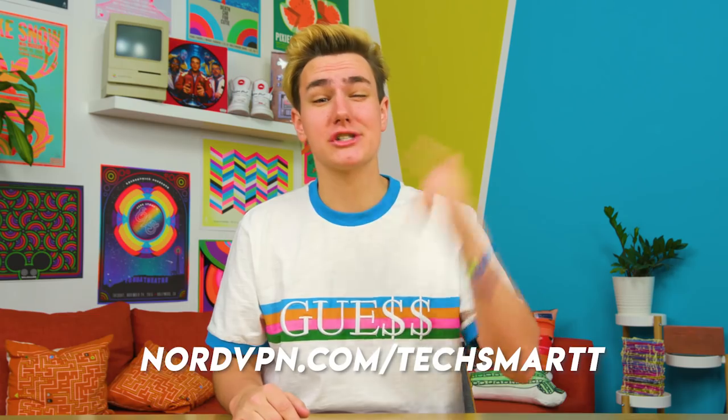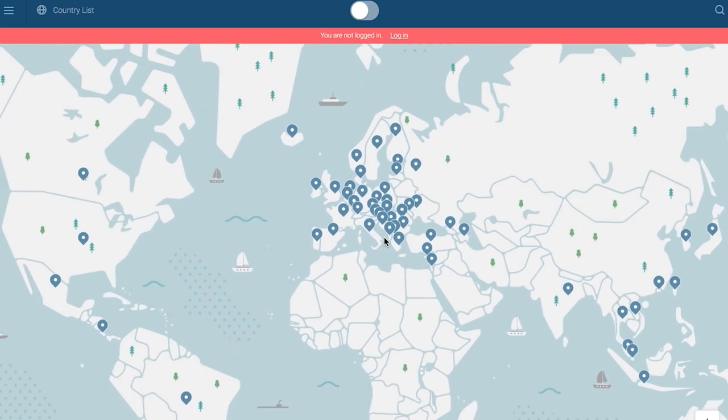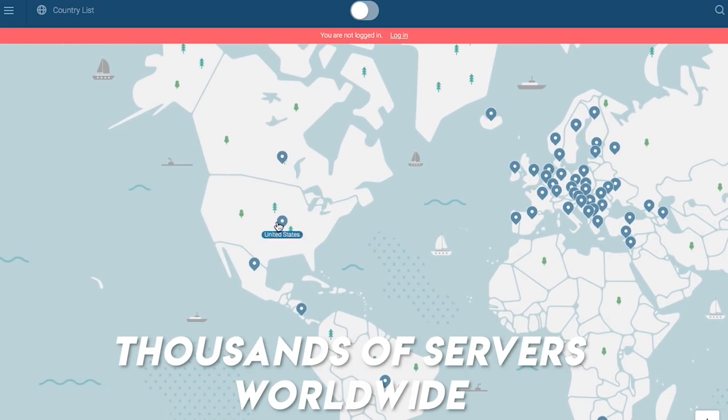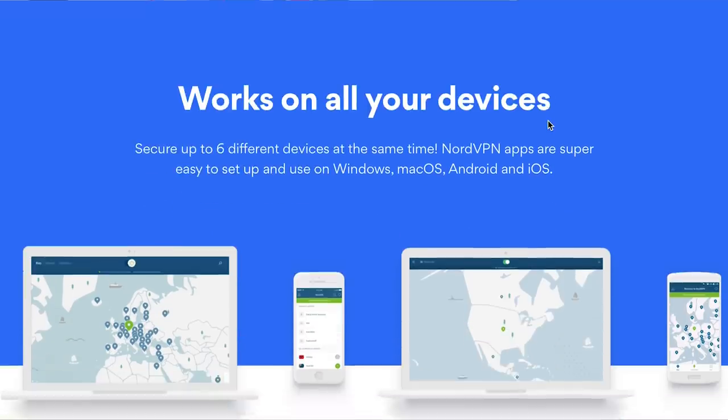Big thanks to NordVPN for making today's video happen. When I go on the internet — and I go on the internet a lot — I like to go on some pretty interesting sites. Check NordVPN out at nordvpn.com/techsmart and use promo code techsmart for 77% off a three-year plan. Nowadays privacy doesn't really exist, but with NordVPN's encrypted connection and a thousand servers in over 61 countries, you're set — you are secure. Whatever you're browsing is going to stay private, and it's that simple. They have an Android and iOS app that works on your computer too. So check it out in the link in the description below.